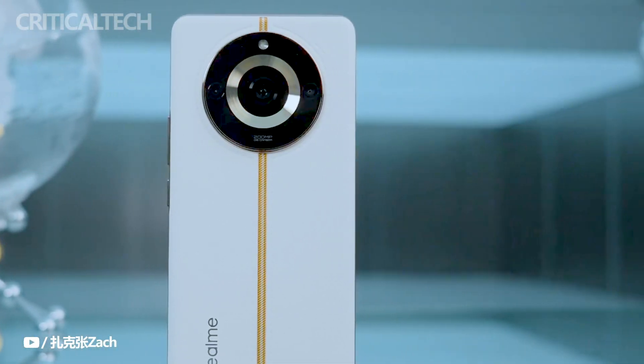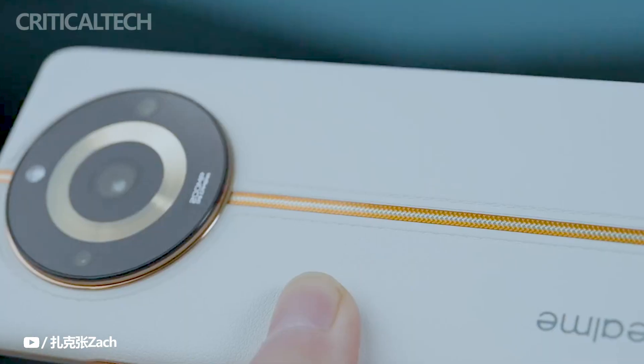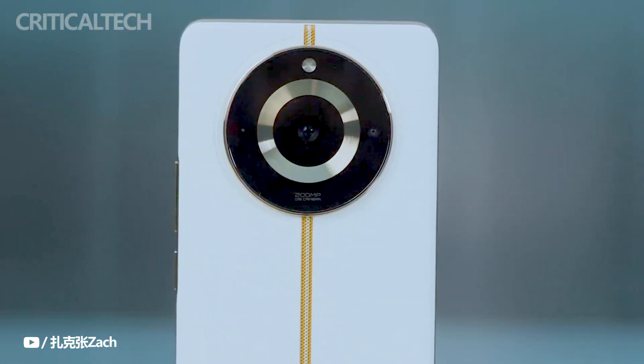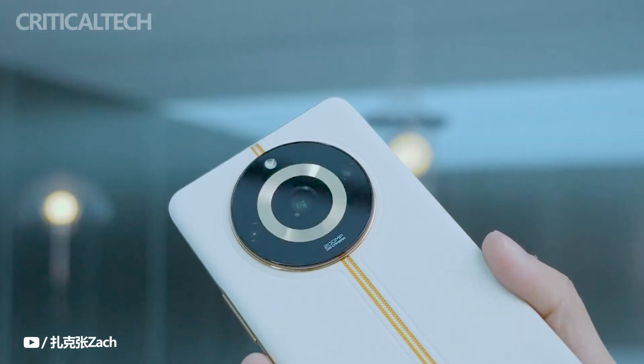Realme, a prominent Chinese sub-brand known for producing affordable mid-range smartphones, has introduced its latest offering, the Realme 11 Pro Plus. This sleek and visually appealing phone comes equipped with a remarkable 200 megapixels main camera, a feature that sets it apart in the crowded mid-range phone market.